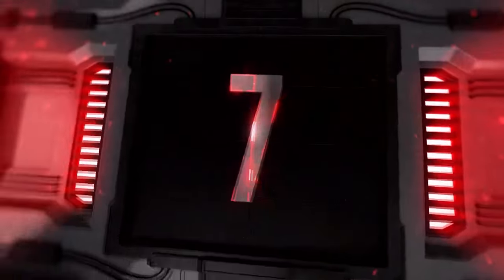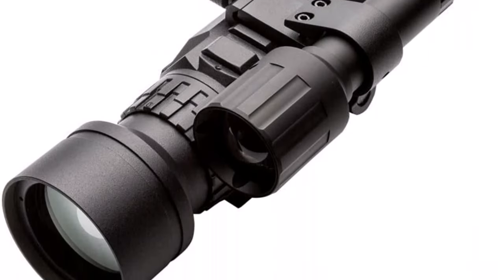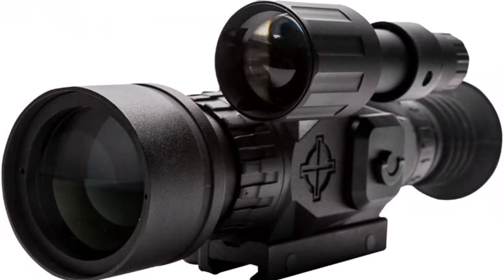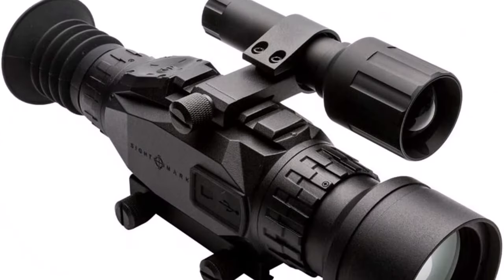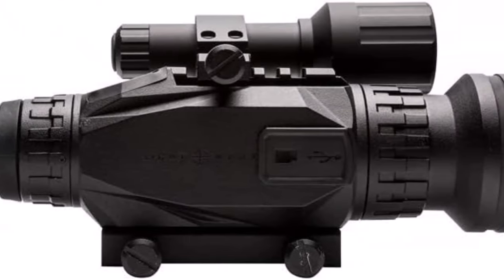Top 7: Sightmark Wraith Digital Night Vision Rifle Scope — Day/Night Mode, Full Color Viewing for Day Use, Black and White or Classic Green for Night Vision Mode. High Definition Sensor, High Resolution Imaging with Video Recording in 1080p. At 8x Digital Zoom, a 2x Optical System for up to 16x total magnification.